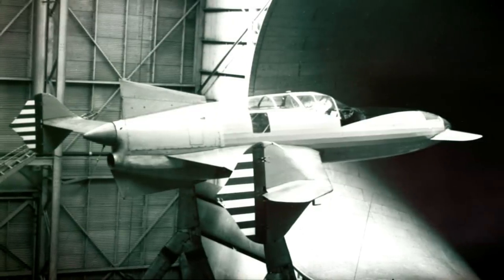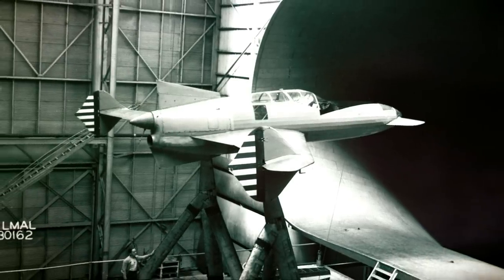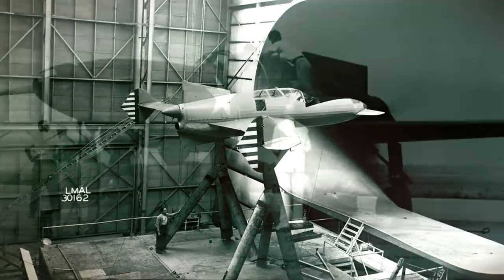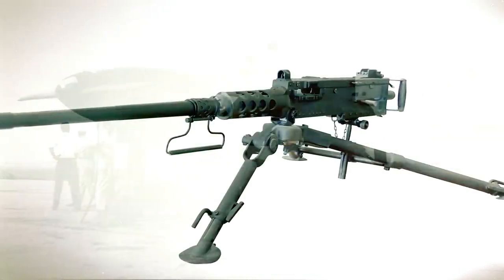In 1940, Curtis received an Army contract for a wind tunnel model under the P-55 designation. Although the Air Corps did not like the results, Curtis decided to build a full-scale model to continue testing. During these trials, Curtis changed to other engine configurations and armaments, alternating between 20mm cannons and .50 caliber Browning machine guns.